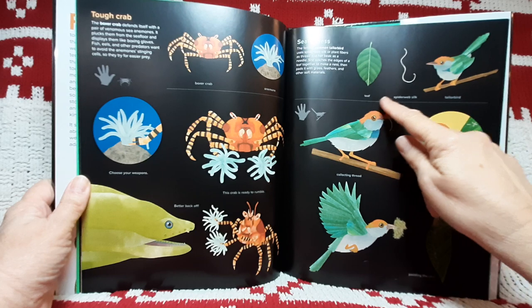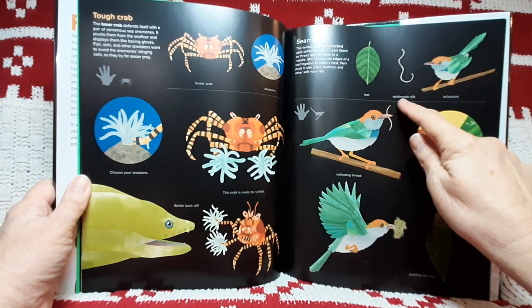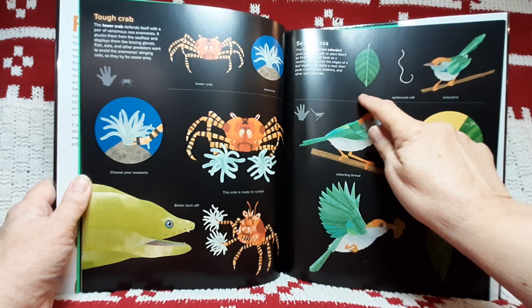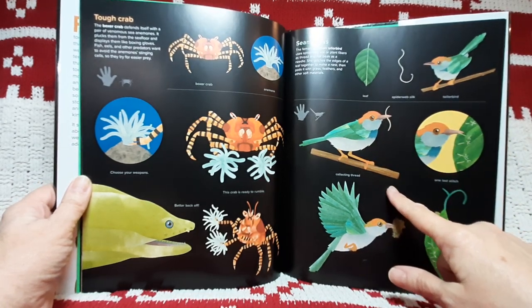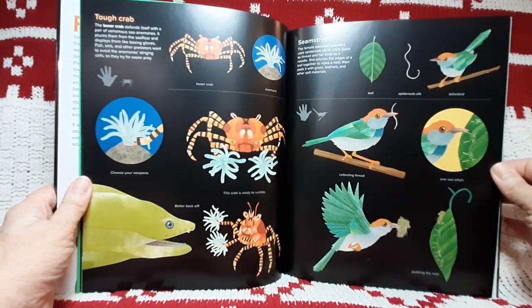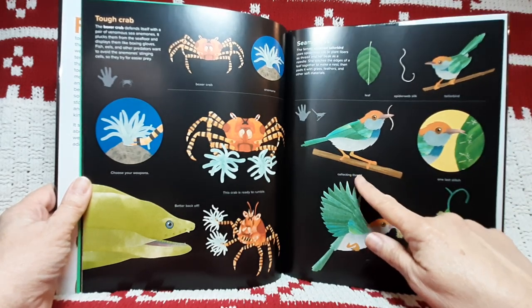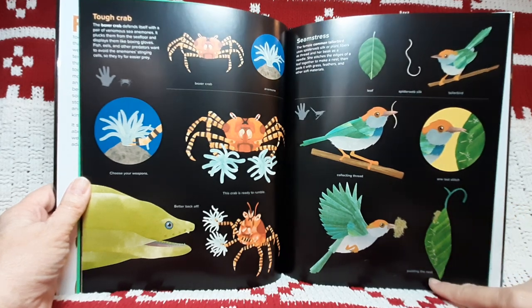Seamstress. The female common tailor bird uses spiderweb silk or plant fibers as thread and her beak as a needle. She stitches the edges of a leaf together to make a nest, then pads it with grass, feathers, and other soft materials. Collecting thread. One last stitch. Padding the nest.